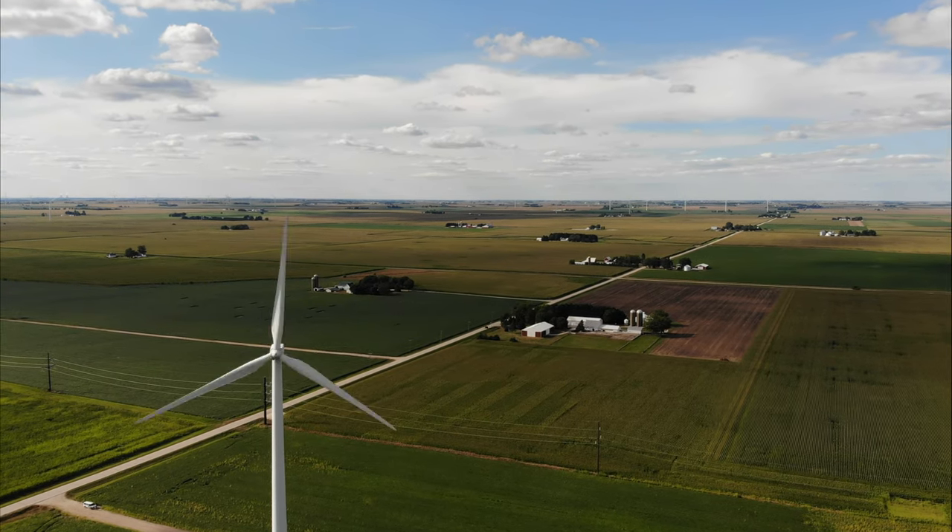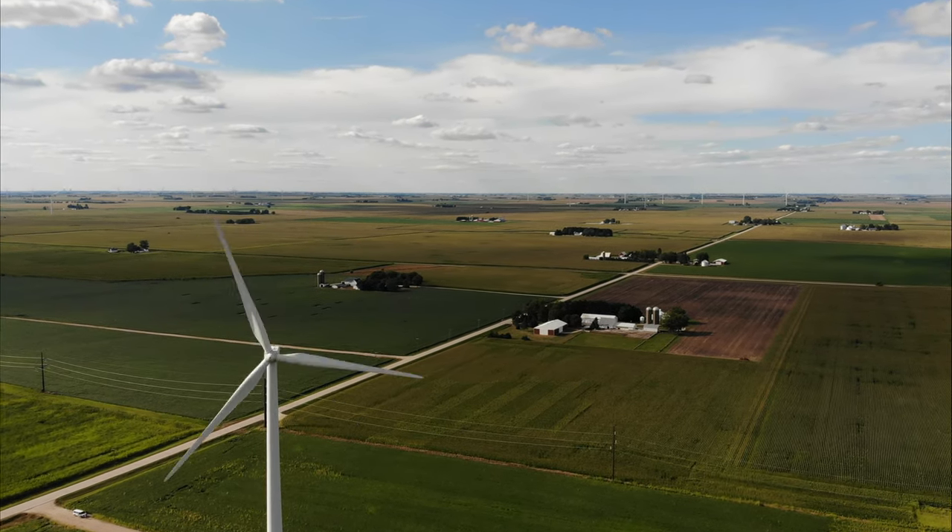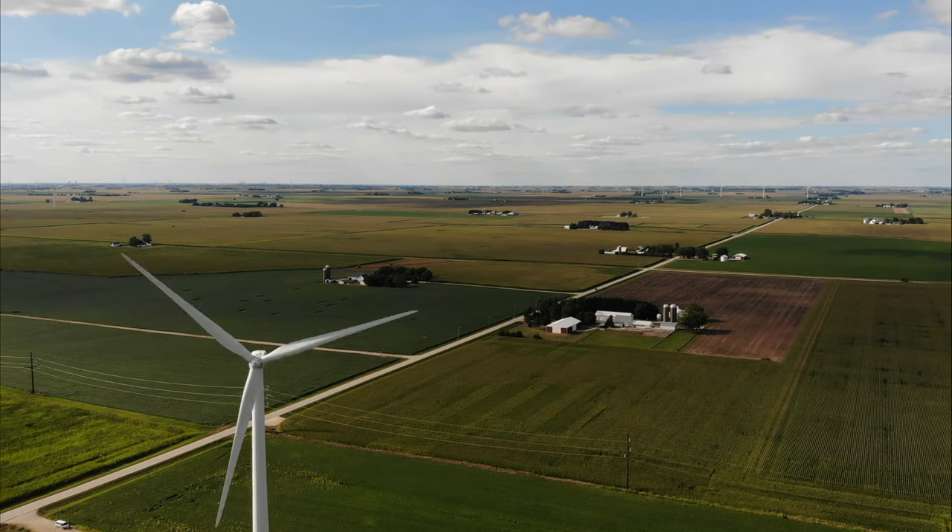Most landowners are paid between $1,000 and $1,500 per megawatt of electricity produced on each tower.